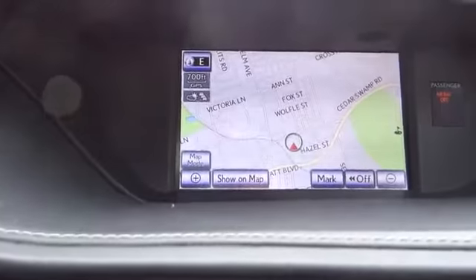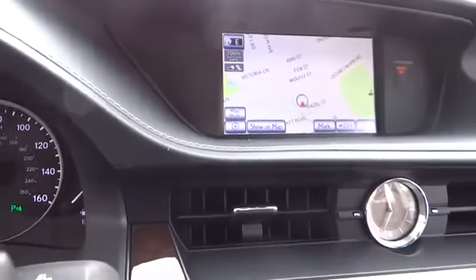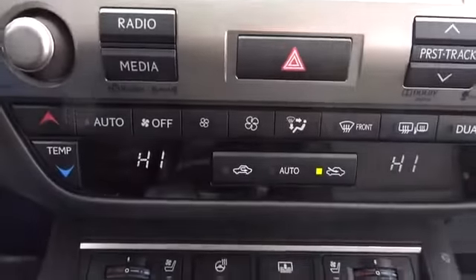CD changer, stability control, traction control, remote engine start, power passenger seat, anti-lock braking system, steering wheel audio controls, air conditioning, power steering, adjustable steering wheel.